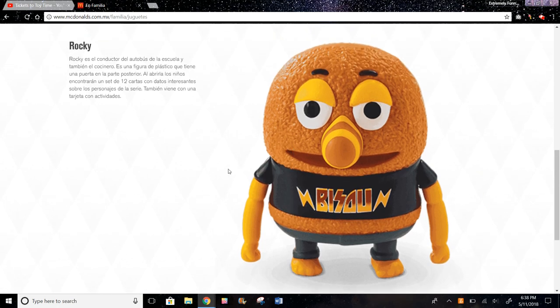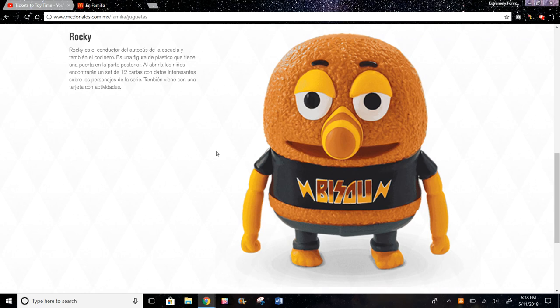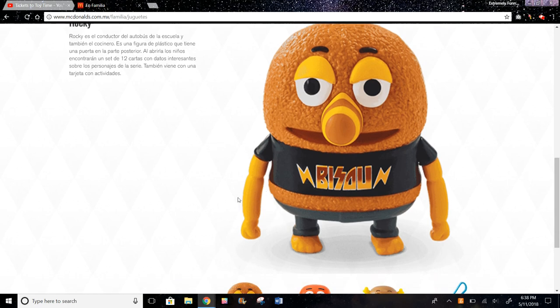And then we have Rocky. I'm also not 100% sure what this toy will do — maybe you can open it and there's something inside, or you could just bend the arms or something.